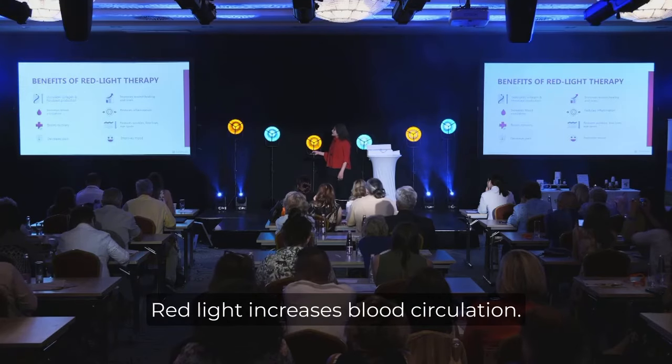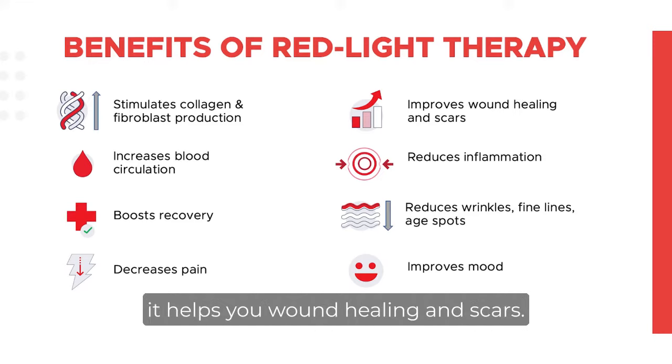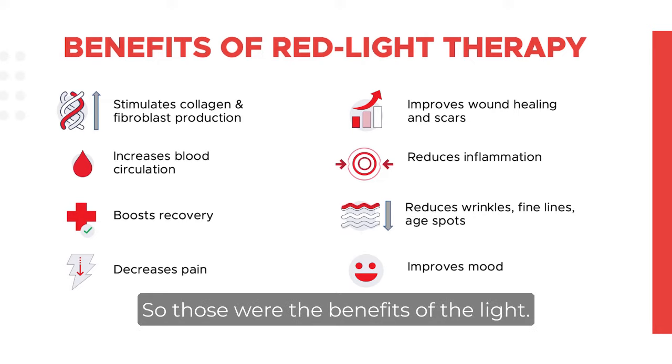Red light increases blood circulation and your recovery time is quick with red light. If you have pain or inflammation, it helps you. It also aids in wound healing and scars. You all know that wrinkles will come — there will be less collagen and less fibroblast, and also age spots — so you can reduce those too. Those were the benefits of the light.